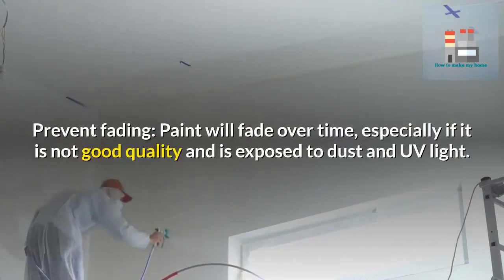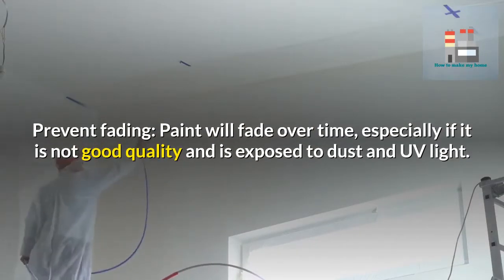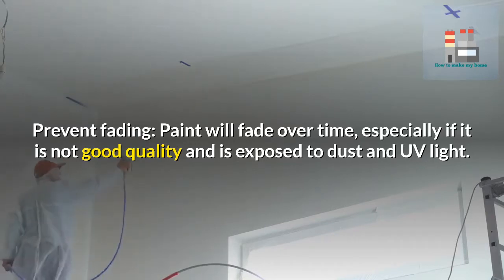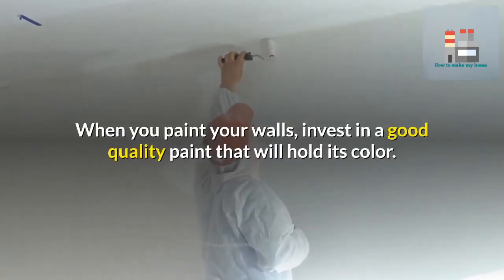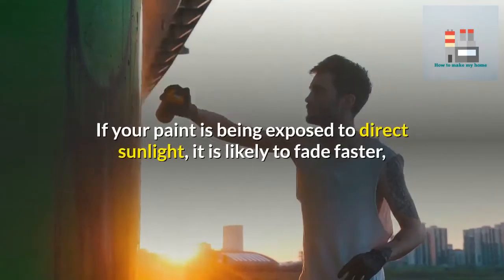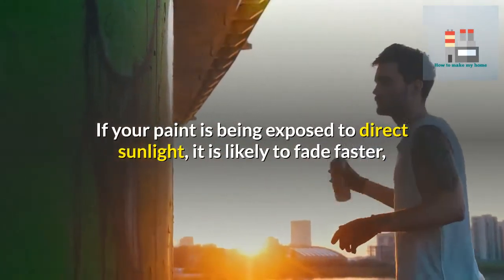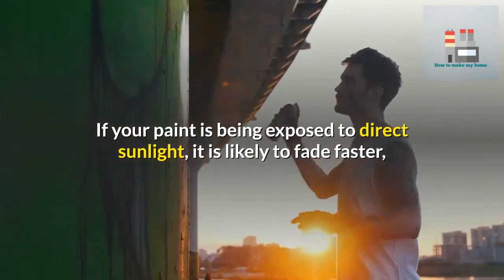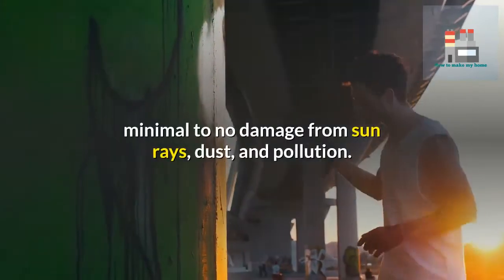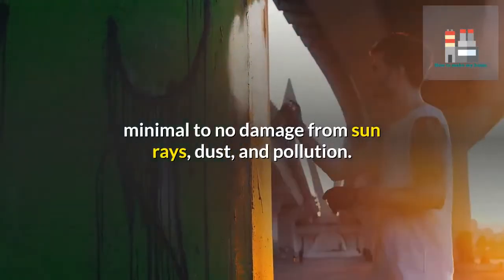Prevent fading. Paint will fade over time, especially if it is not good quality and is exposed to dust and UV light. When you paint your walls, invest in a good quality paint that will hold its color. If your paint is being exposed to direct sunlight, it is likely to fade faster. So consider the quality of window coverings to ensure minimal to no damage from sun rays, dust, and pollution.